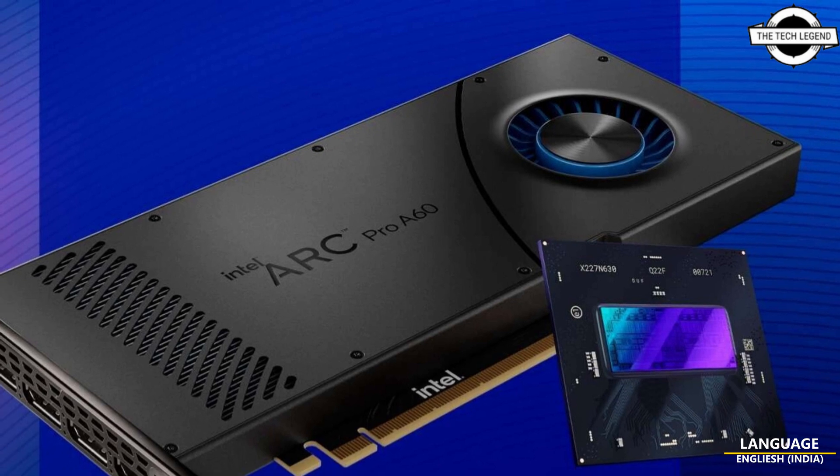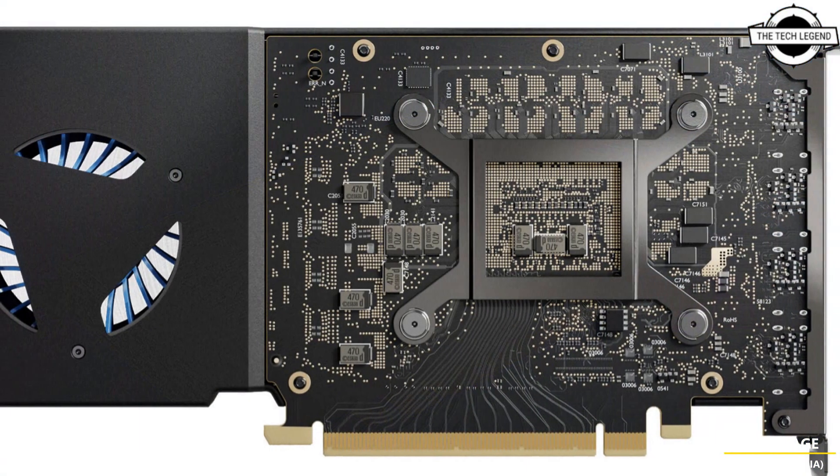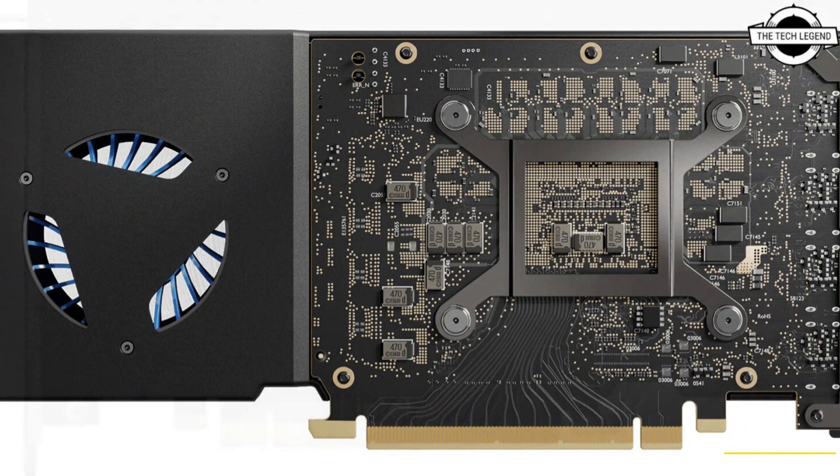Intel ARC PRO A60 and PRO A60M GPU. Hello friends, welcome to the TechLizern channel. Today I will talk about Intel ARC PRO A60 and PRO A60M GPU.